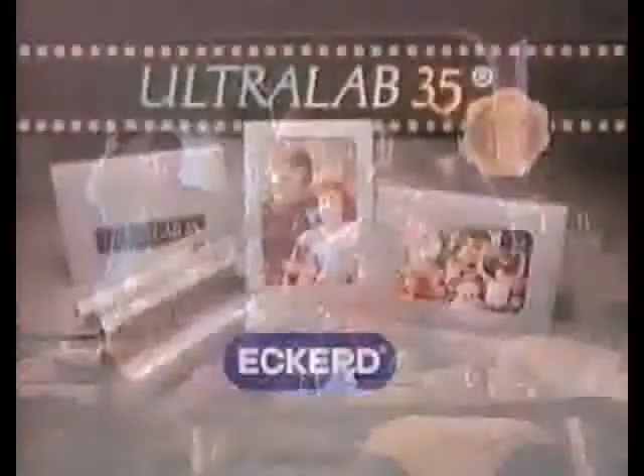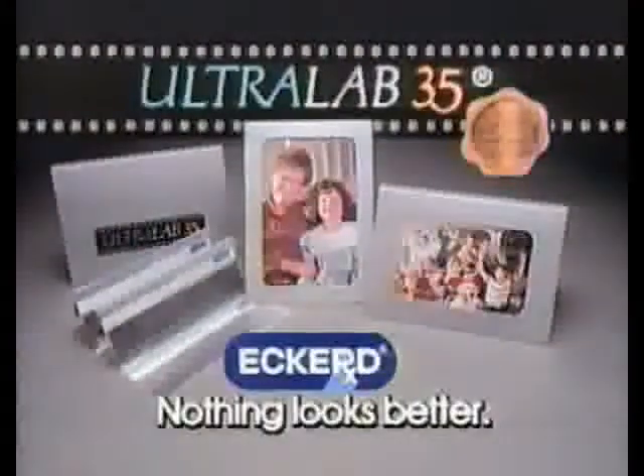Take your 35mm film to someone who works as hard as you do to get that perfect photo. Eckerd Ultralab 35 — nothing looks better.